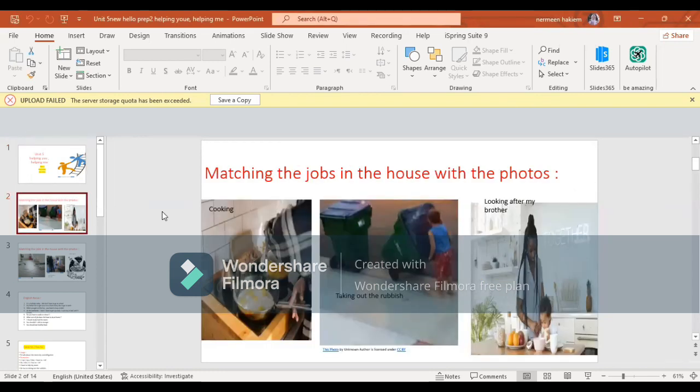Let's talk about the vocabulary in this unit - matching the jobs in the house with the photos. Cooking - الطبخ. Taking out the rubbish - يعني بتخلص من الكمامة. Looking after my brother - مع تاني بأخوية.